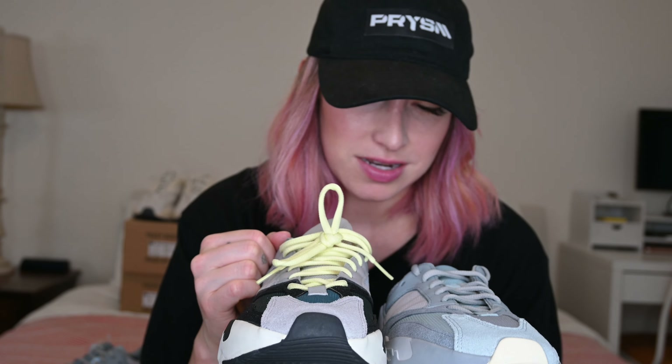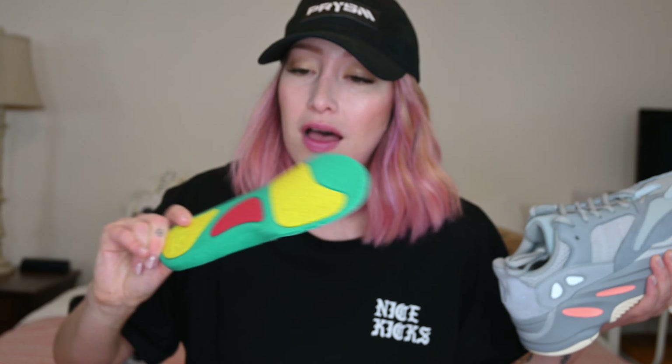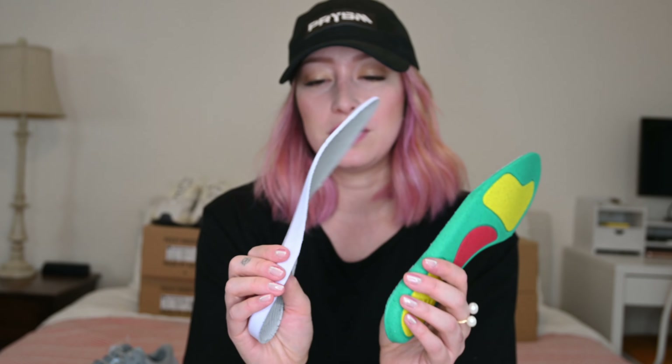Something happened after the Wave Runners. They decided that the tongue situation wasn't going to work, and they also decided they needed to add a little bit of comfort. The insole on the Inertia is actually an ortholite insole, so this is way more comfortable than what you get on the Wave Runner. This is just like a floppy piece of whatever, and this is a nice sturdy ortholite insole — it's a world of a difference.